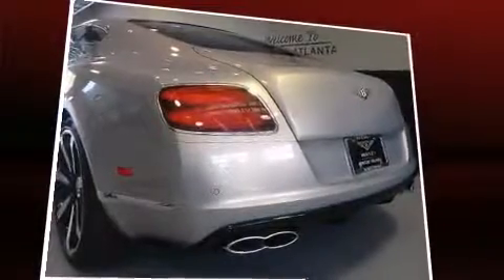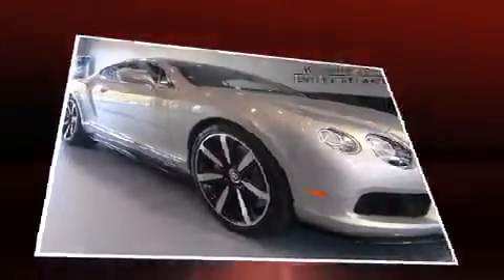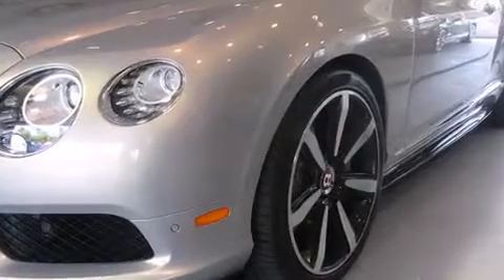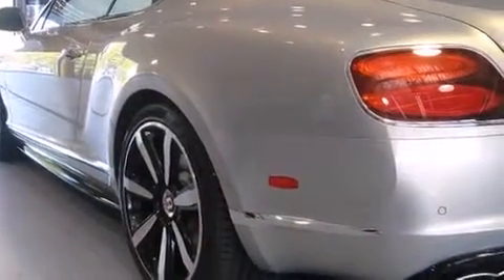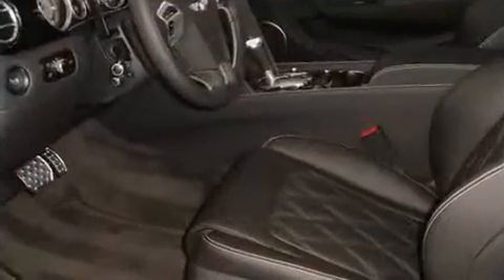A turbocharger is also included as an economical means of increasing performance. Top features include rain-sensing wipers, leather upholstery, front and rear reading lights, an automatic dimming rear-view mirror, automatic dimming door mirrors, a headlight cleaning system, turn signal indicator mirrors, and seat memory.